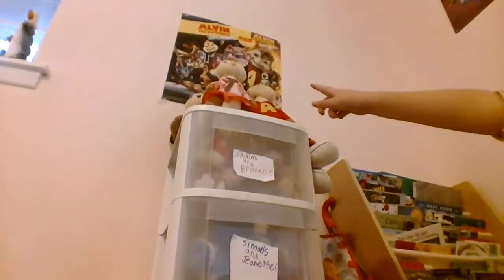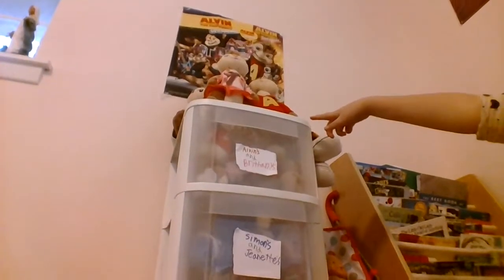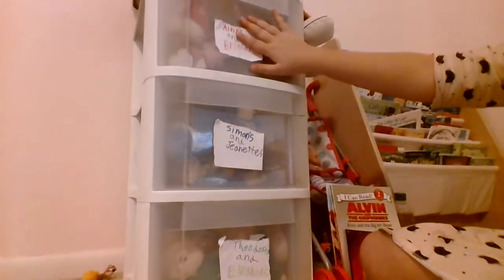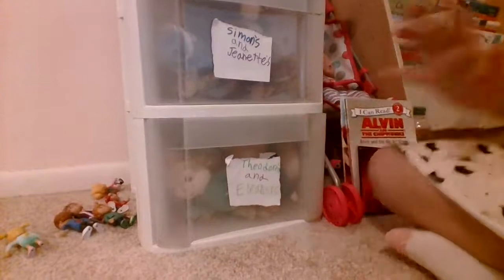Hey guys, we already did all of these. We did part one with the poster and the big giant beanies. So if you want to see part one, go ahead and check that one out first. But if you already did, I'm glad you're here. This is part two, part three, and now it's on for part four — we're going to go to part six.